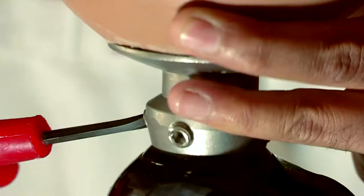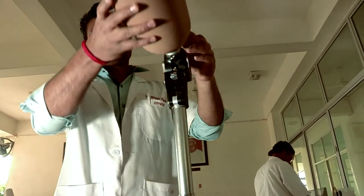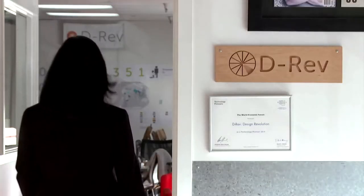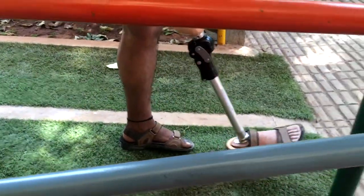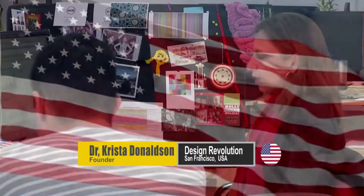We bring you the story of a product developed through bilateral collaboration between India and the United States — from the Pink City of Jaipur in the state of Rajasthan and the city of San Francisco. This is the story of the artificial knee joint that behaves almost like a human knee and is designed for low-resource settings across the world.